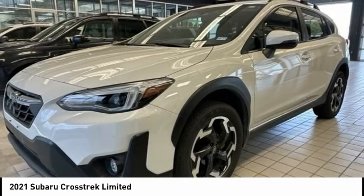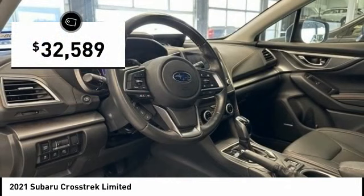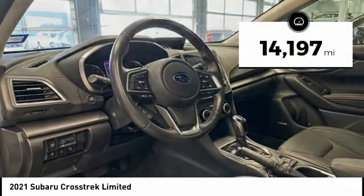And since it's a Subaru, you know the Crosstrek is built to last and is priced below $35,000. This vehicle has less than 15,000 miles.